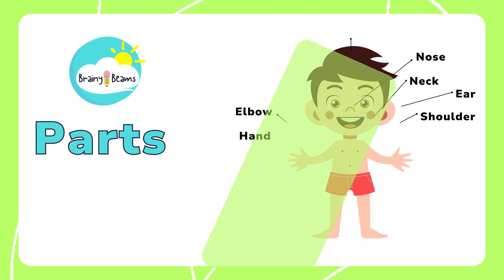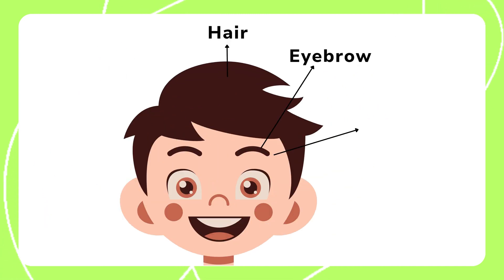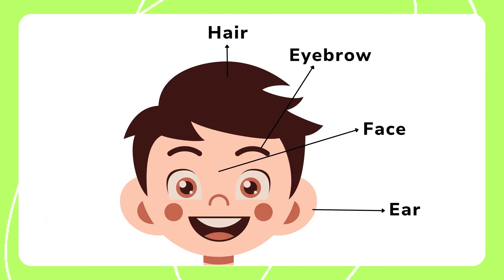Brainy Beans. Parts of Body. Here are the hair, eyebrow, face, and ear. Let's learn about them one by one.